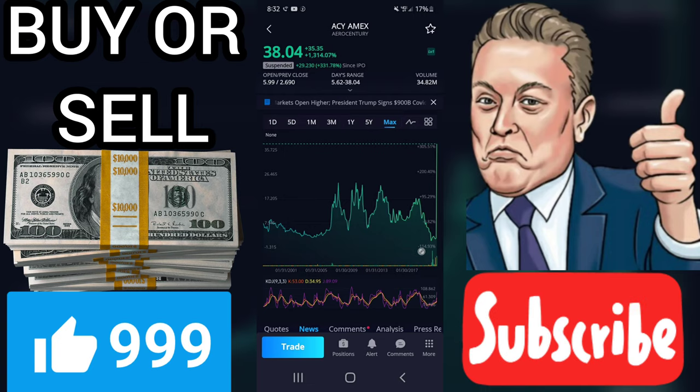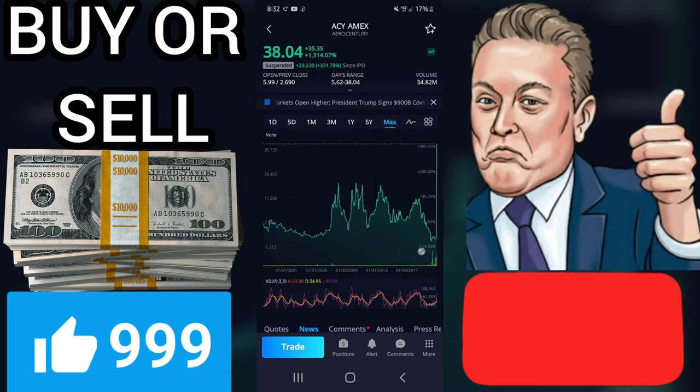Signals forecast that AeroCentury Corporation stock holds buy signals from both short and long-term moving averages, giving a positive forecast for the stock. Also, there is a general buy signal from the relation between the two signals, where the short-term average is above the long-term average.